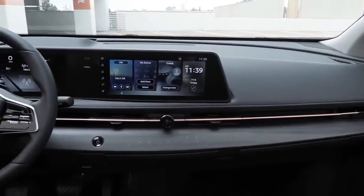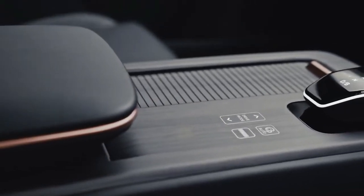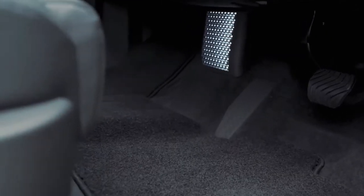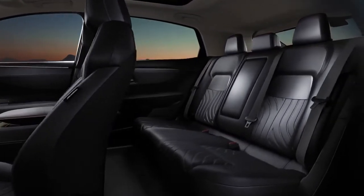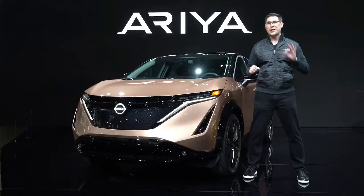Inside, Aria's striking interior is more akin to a sleek cafe lounge rather than a traditional automotive cabin. The flat open floor, made possible by the low battery location, and the slim profile zero-gravity seats result in a relaxing openness with vast amounts of legroom and easy interaction between all passengers.